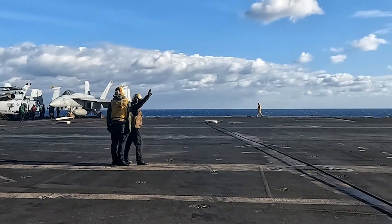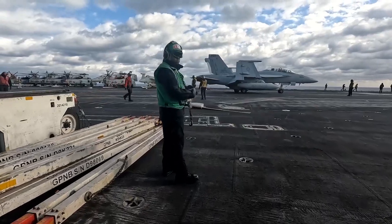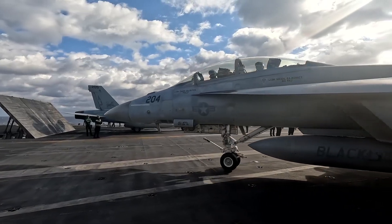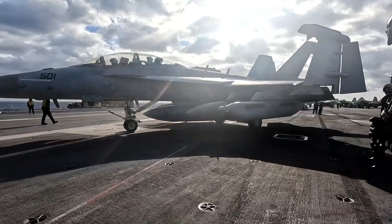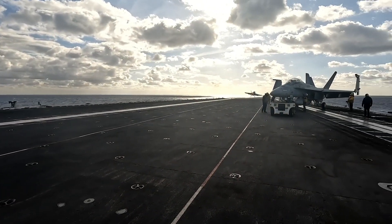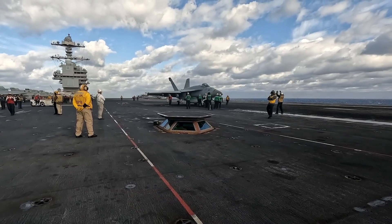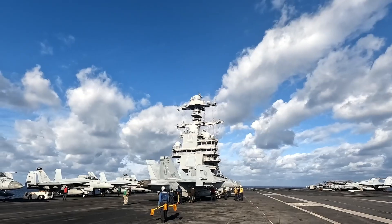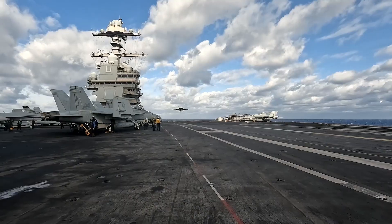The USS Gerald R. Ford is designed not only to project power across the globe, but also to adapt to the evolving challenges of modern warfare. With the ever-increasing complexity of international conflicts, maritime security, and the rise of peer adversaries, this carrier is a crucial asset in maintaining U.S. naval dominance well into the 21st century. In this video, we will dive deep into the ship's fascinating features, exploring its size, technological innovations, costs, and the revolutionary systems like EMALS that make it a marvel of modern engineering.